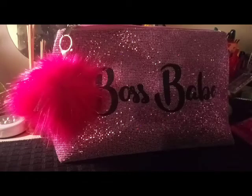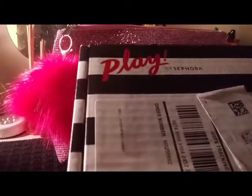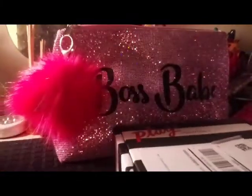Welcome to my channel, how you guys doing? It's Wednesday. Today I'm gonna be doing a video of my Sephora Play Box versus my Ipsy bag. So let's get started with Sephora first this month.